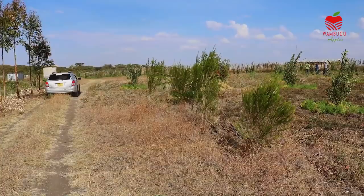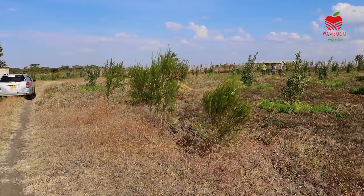This is now the Wambugo Apple Farm. It is three acres and has approximately 1,500 apple trees.